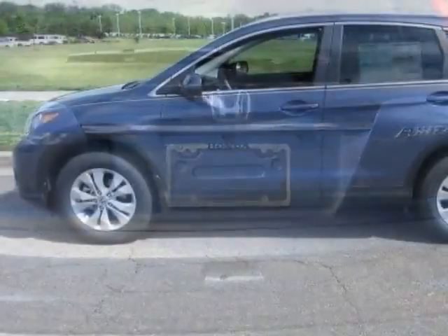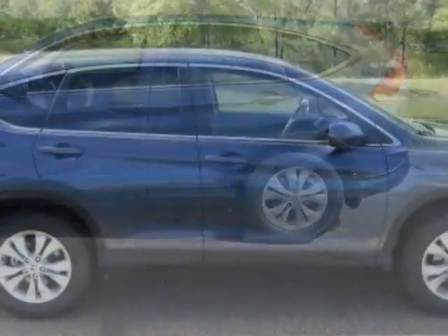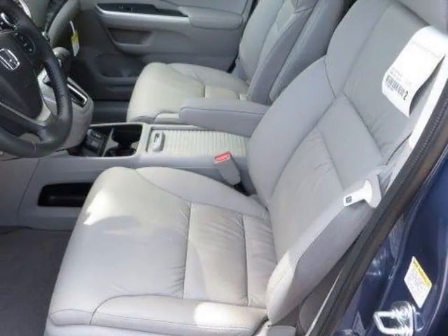Additional options for this vehicle include the gray leather-trimmed seats. Call 888-748-2019 or email our friendly sales staff today to schedule a test drive.